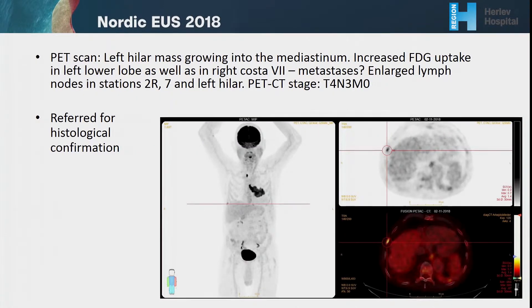A PET scan was performed showing a left hilar mass growing into the mediastinum, with increased FDG uptake in the left lower lobe as well as in the right costa 7 — possibly metastasis — and also enlarged lymph nodes in stations 2R, 7, and the left hilar region. The patient is now referred for histological evaluation of the enlarged lymph nodes.